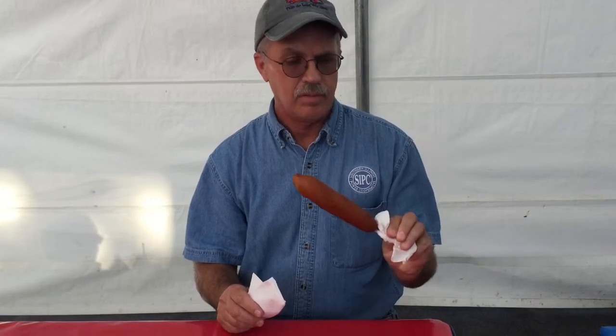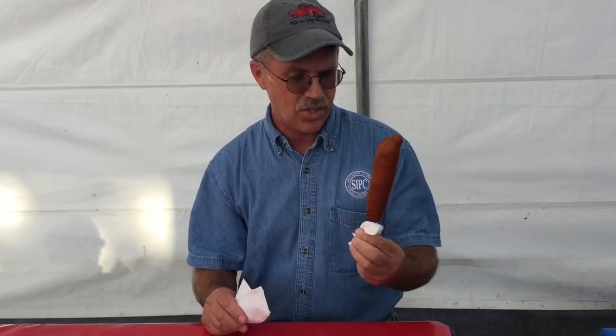First on our list is presentation. Not much to say about that because it's just a corn dog on a stick, no packaging. But it's a good looking corn dog, so we'll say about a 7.